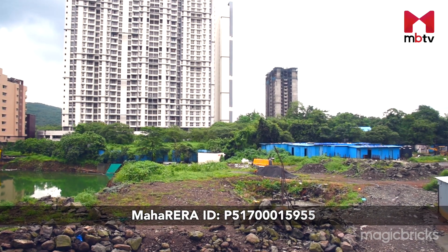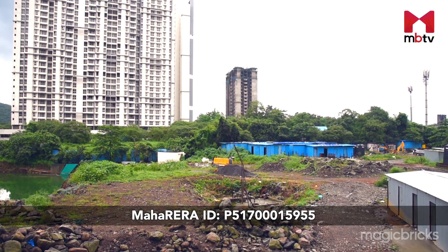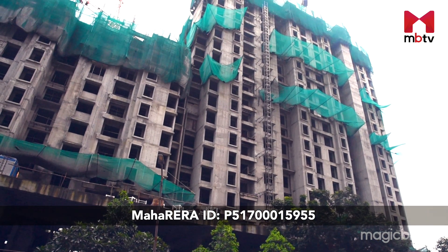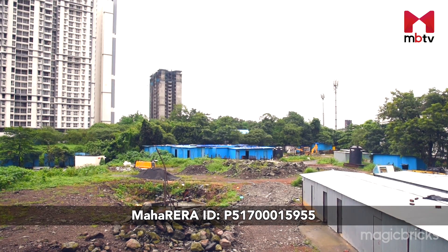The possession is likely to be in December 2028. This project is registered with MahaRERA and the ID is mentioned on the screen as well as in the description below this video.